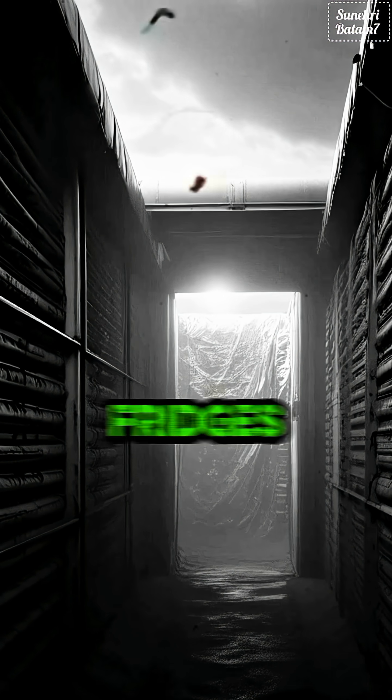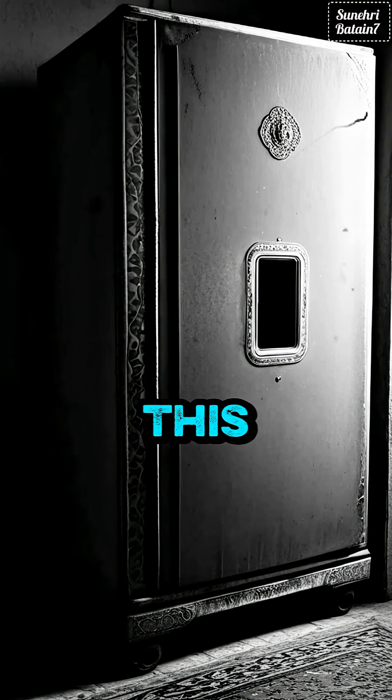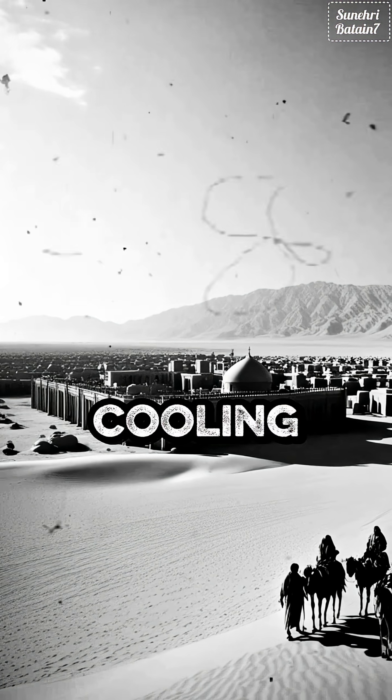For centuries, Persians used these ancient fridges to preserve food, store ice, and even make chilled desserts in summer. This technology spread across Persia, from Yazd to Kerman, long before modern cooling existed.